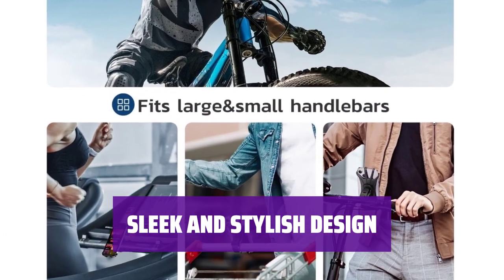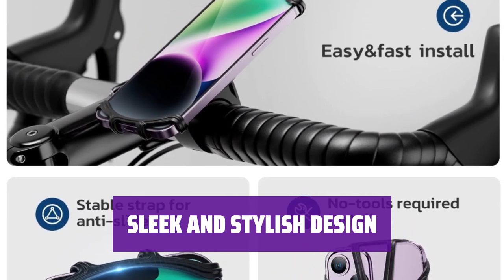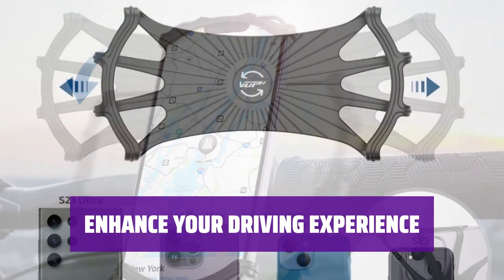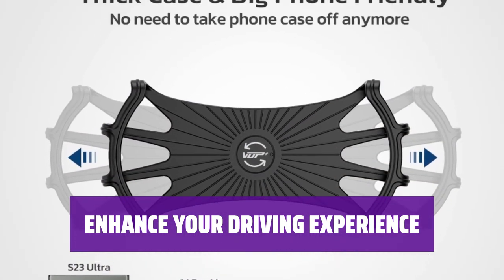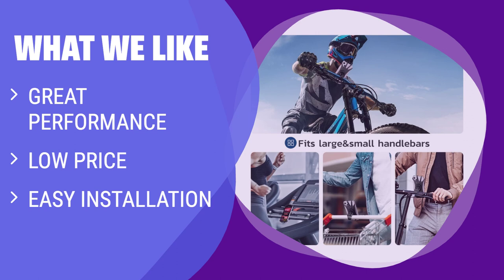Add a touch of modernity with this mount's sleek and stylish design — it seamlessly blends in with any interior decor. Make your daily commute more enjoyable and convenient with this universal phone mount. Stay connected and focused on the road ahead. What we like: if you like a budget-friendly option that performs well with various phone shapes and sizes, you should consider this for its great value and easy setup.